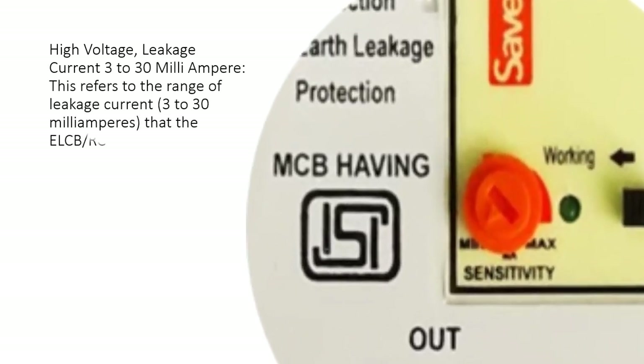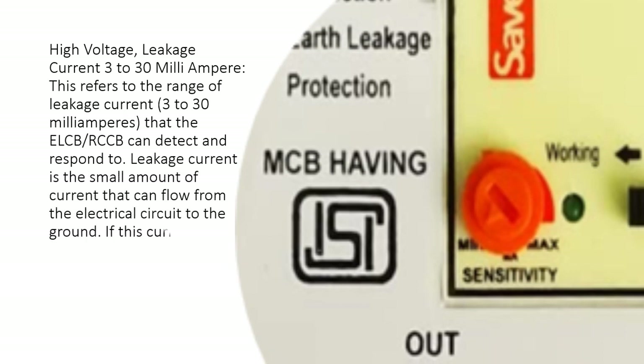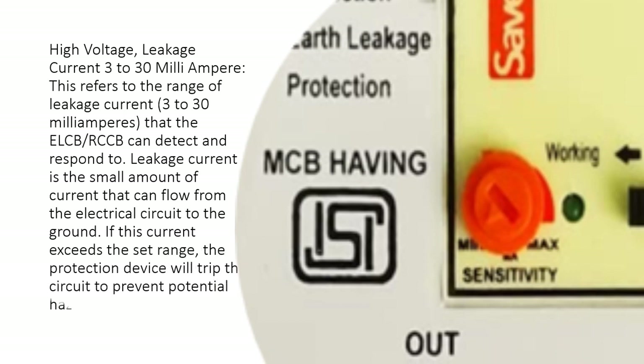The leakage current range of 3 to 30 mA refers to the range that the ELCB or RCCB can detect and respond to. Leakage current is the small amount of current that can flow from the electrical circuit to the ground. If this current exceeds the set range, the protection device will trip the circuit to prevent potential hazards.